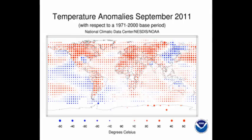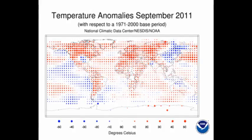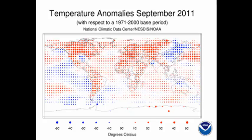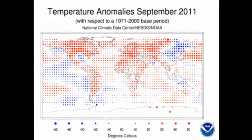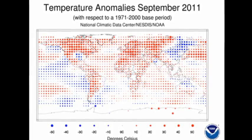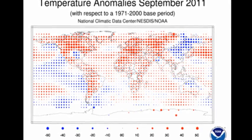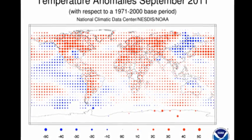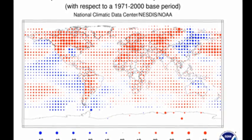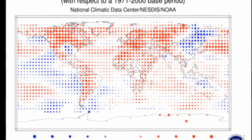How are these temperatures distributed globally? Here's a global map showing the temperature distribution. Red dots indicate that the temperature is above the 1971 to 2000 average, and blue dots are temperatures below that average. The larger the dot, the higher the temperature difference. The 1971 to 2000 timeframe contains a great deal of global warming in it. So these red dots, if they were compared with the 1900 to 2000 timeframe, would be very much larger.